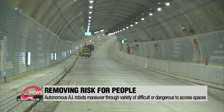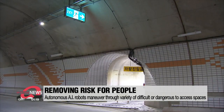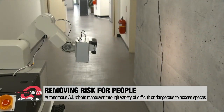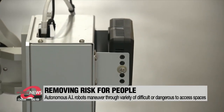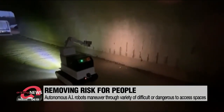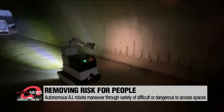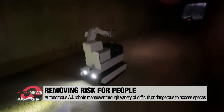In the past, people had to go into tunnels or underground structures themselves and examine surfaces for cracks with special microscopes. But this robot can detect cracks that are finer than 0.3 millimeters. Also, because these AI robots are autonomous or self-driving, they can maneuver through tunnels, sewers, and even underground facilities that are difficult to access without people having to go in themselves.